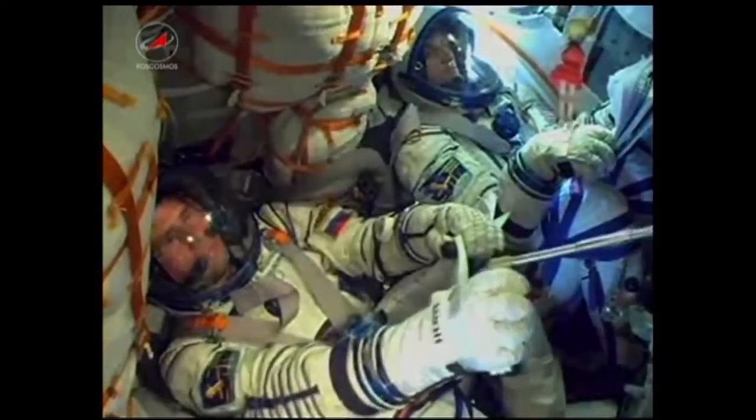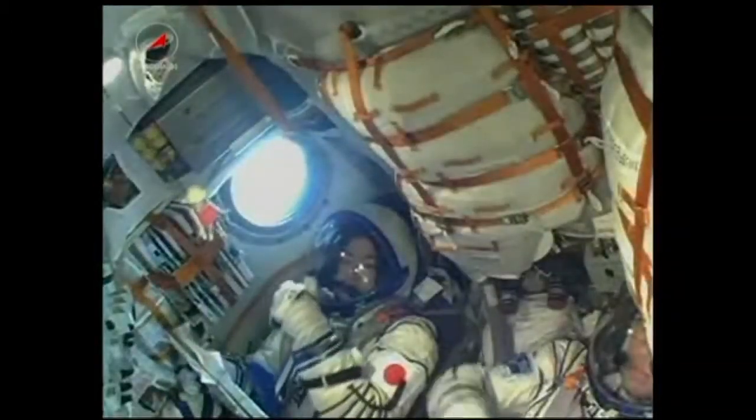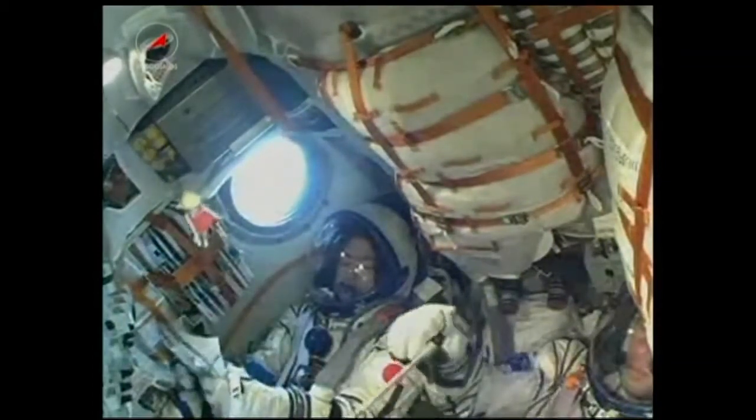200 seconds. Stage 2 engines are operating nominally. Aki Hoshide giving the thumbs up. Everything going well. Flight fairly smooth so far.